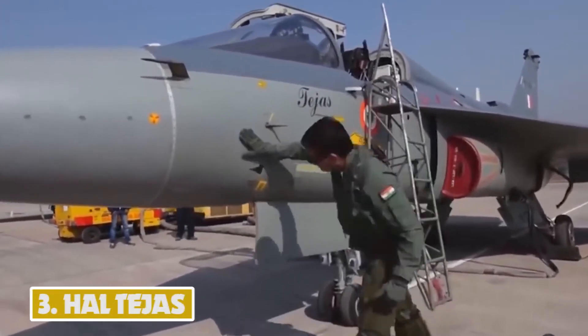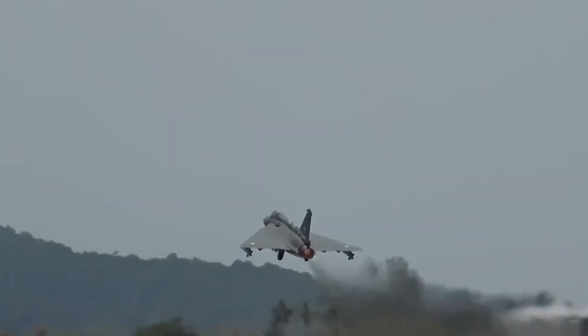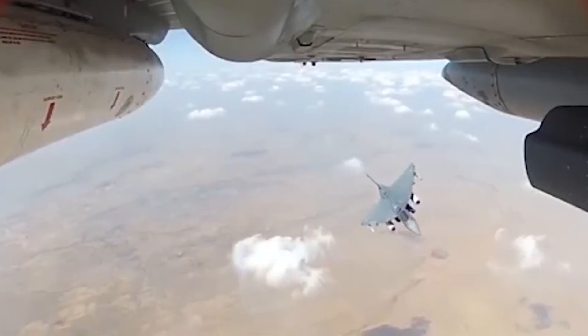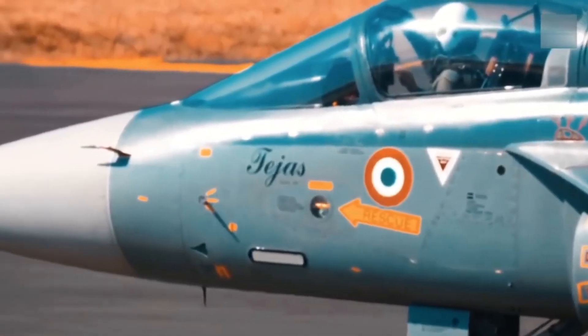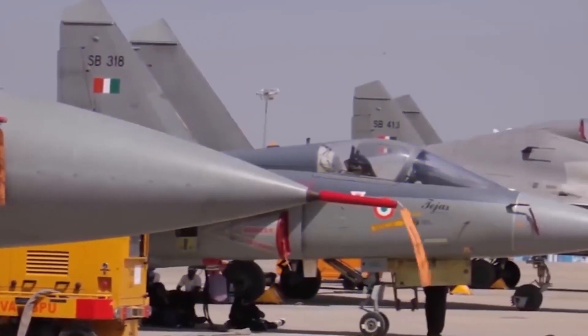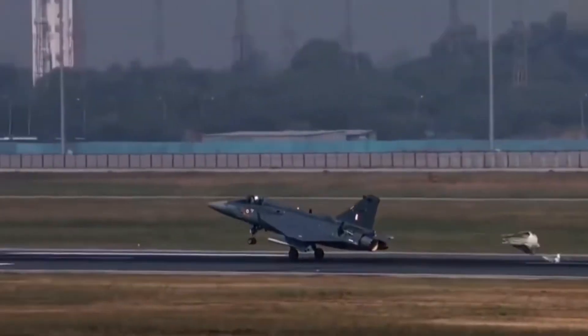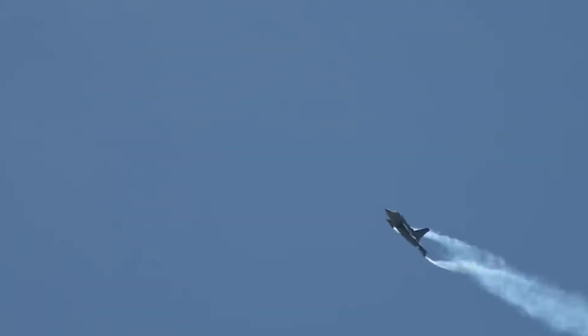Number 3: HAL Tejas. Tejas is a multi-role light combat aircraft developed by Hindustan Aeronautics Limited for the Indian Air Force and Indian Navy. The aircraft entered service with the IAF in July 2016. The supersonic jet features eight hardpoints with a maximum payload capacity of 3,500 kg, and can be armed with a 23mm twin-barrel cannon, air-to-air, air-to-surface, and anti-ship missiles, precision-guided munitions, rockets, and bombs. The Tejas LCA is powered by a General Electric F-404GE IN-20 turbofan engine developing a maximum thrust of 90 kN with afterburner, enabling speeds of up to 1,975 kmph and a maximum range of 3,000 km.